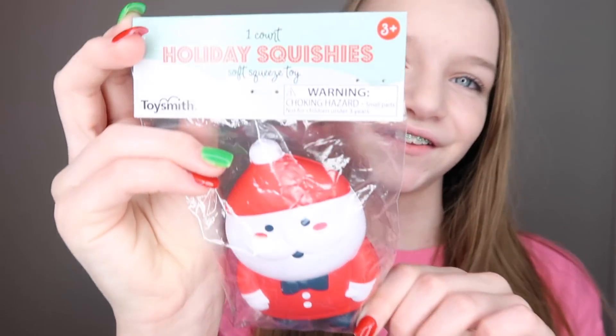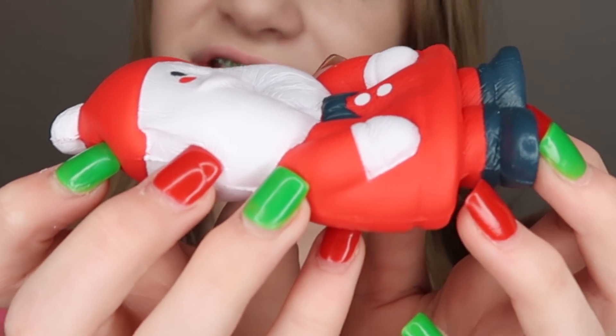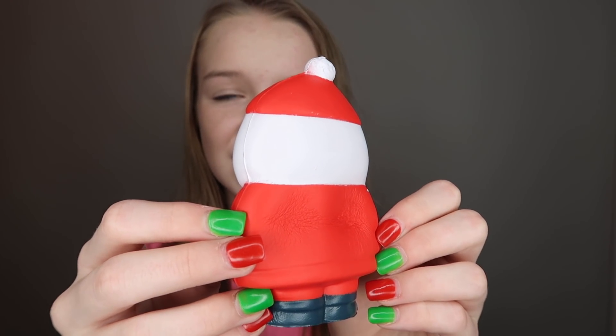The last one is Santa Claus — this is my third Santa actually. The first Santa I got was from a store, and that one is more like a stress toy than a squishy. Then the other Santa I got from Walgreens. This one is the softest one out of all of them, to be honest. It's a little bit different from my other ones — I really like it. I like to make fingerprints in some of them, it's just really satisfying.